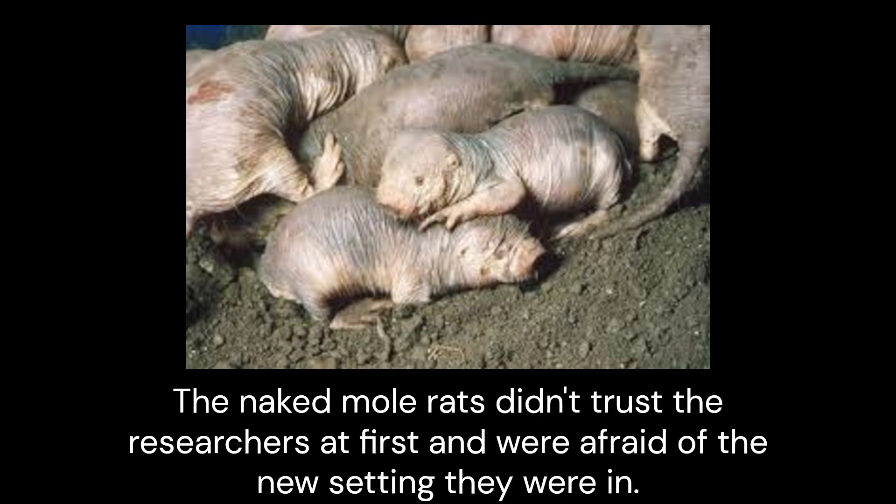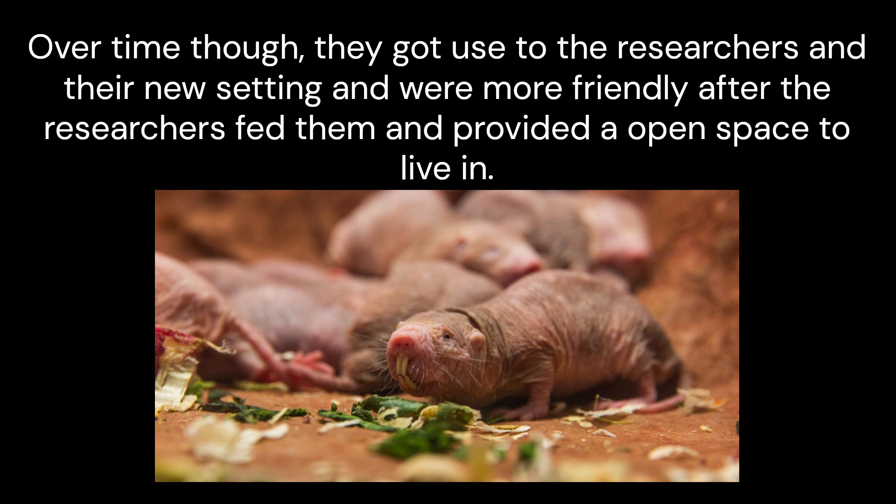The naked mole rats didn't trust the researchers at first and were afraid of the new setting they were in. Over time, though, they got used to the researchers and their new setting and were more friendly after the researchers fed them and provided open space to live in.